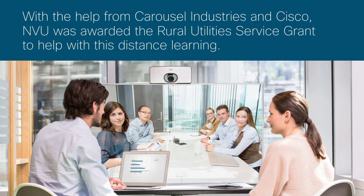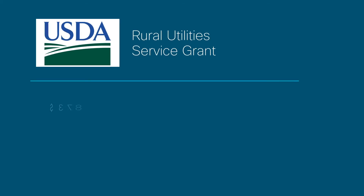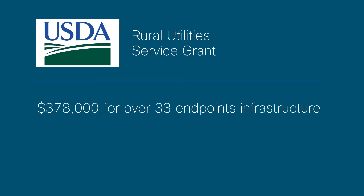The grant that Northern Vermont University received funding for was a USDA Federal Rural Utilities Grant. We were able to fund $378,000 for over 33 endpoints and a little bit of infrastructure.